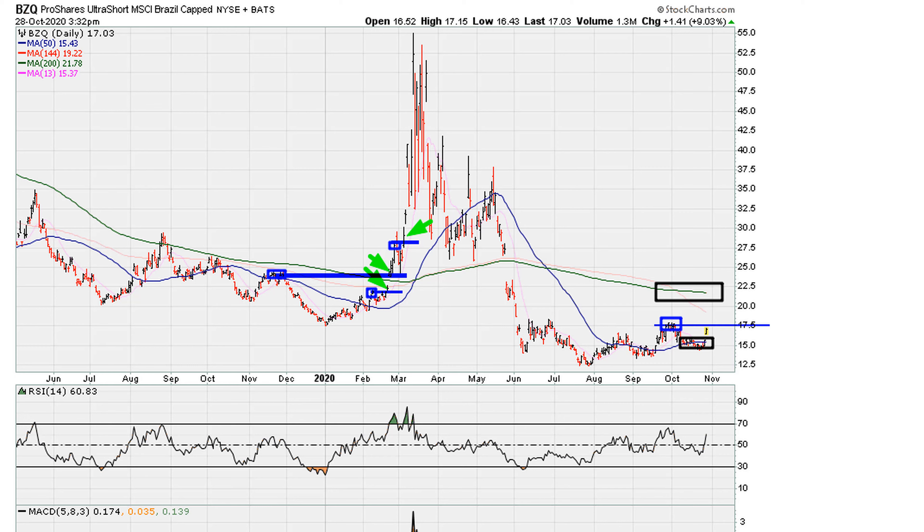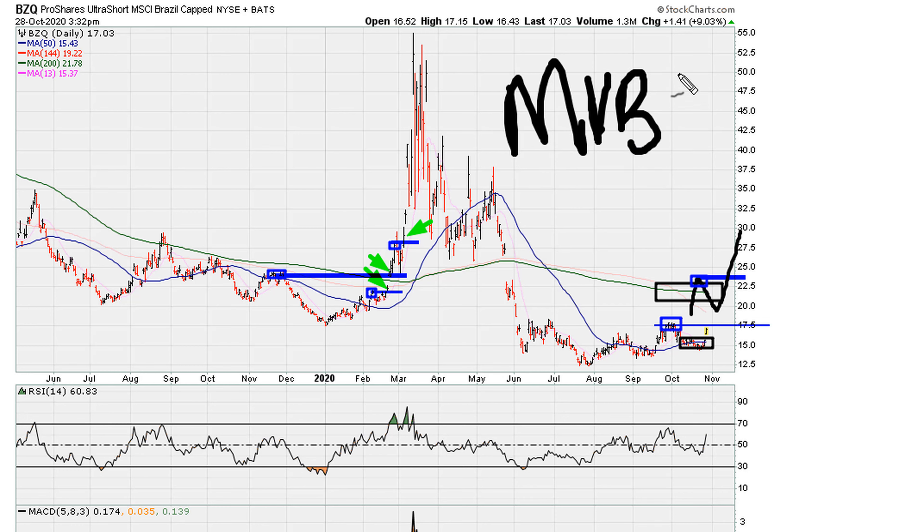We can also anticipate the possibility of movement cooling down and another breakout at some point down the road. So if this is going to be an instrument that's going to be on fire, it's going to have multiple entry levels — if we know how to take advantage of the method, which is the Mother Virgin Breakout. Links are going to be in the description.